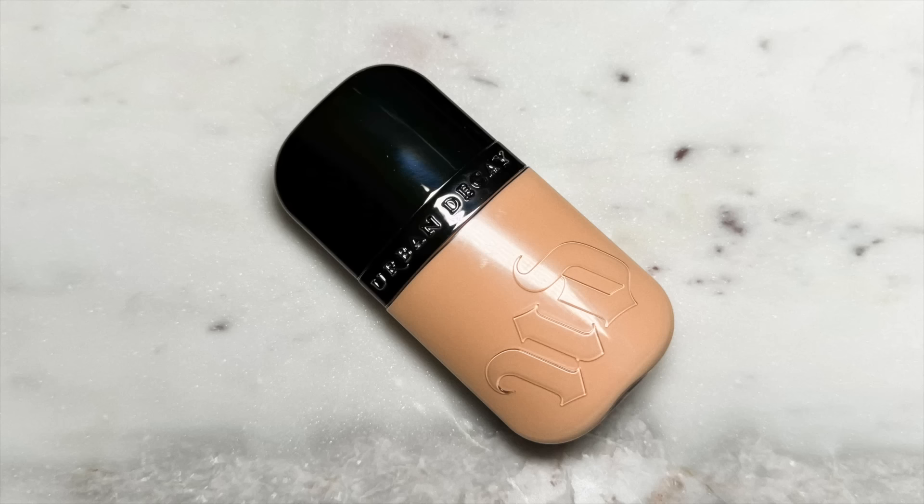My newest favorite foundation has been the Urban Decay Face Bond. It's a three-in-one: it's a foundation, a niacinamide skincare serum, and it also has a built-in setting powder, so I don't need to set it with powder if I don't feel like it. It has the most beautiful velvety blurring look to it. This has been incredible for my oilier skin — it lasts on me all day. At the end of the day it looks as fresh as the moment it went on. It doesn't budge, doesn't move, it's super transfer resistant. If you have a similar skin type, definitely try it, though I know it also works for drier skin types with the correct skin prep.